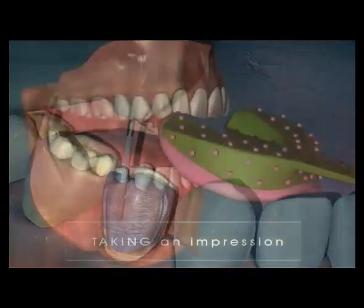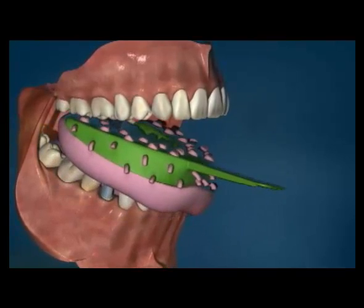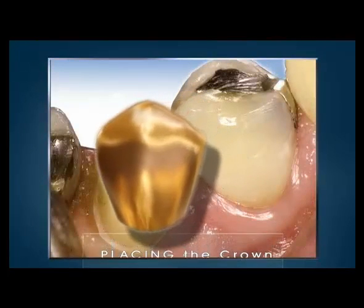An impression is taken of the prepared tooth. A temporary crown is then placed, ending the first appointment. The impression is used by a lab technician to make a model on which the crown is made. The crown is then cemented to the prepared tooth.